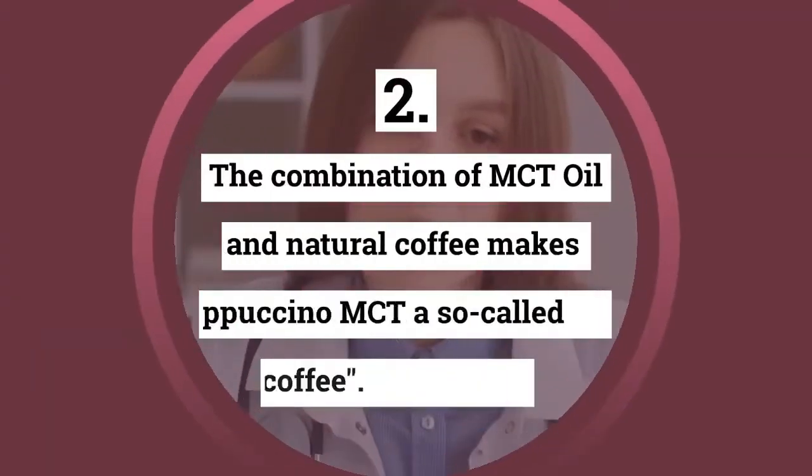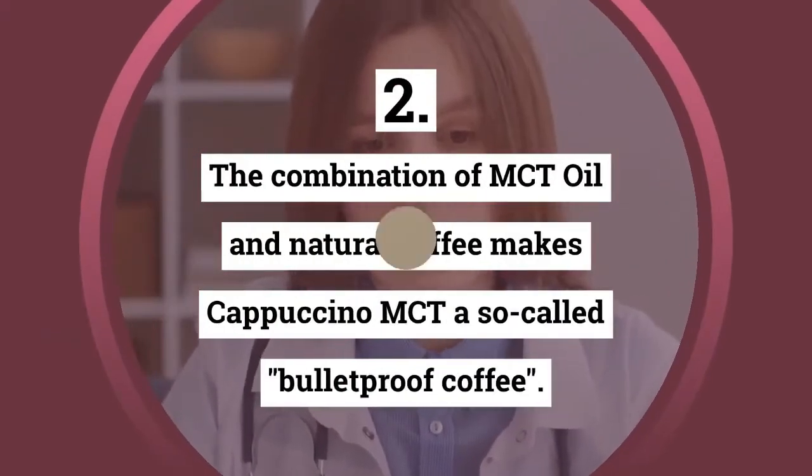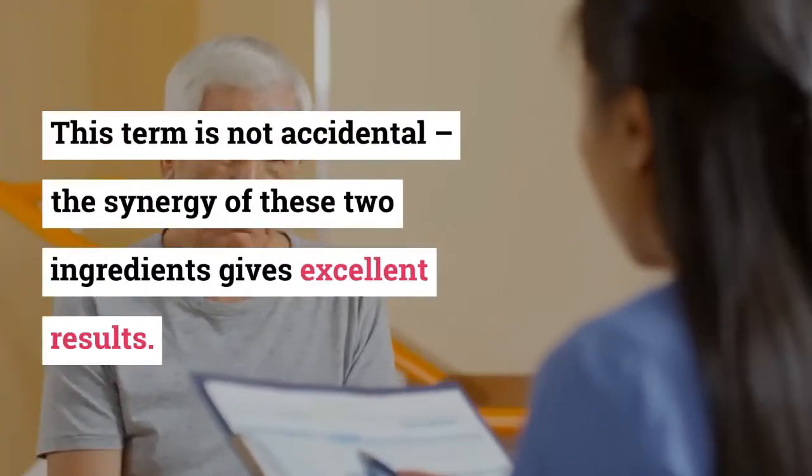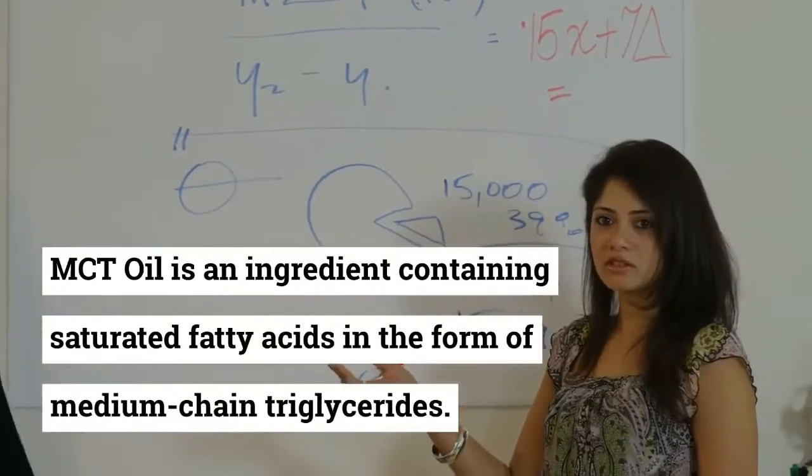How does Cappuccino MCT work? The combination of MCT oil and natural coffee makes Cappuccino MCT a so-called bulletproof coffee. This term is not accidental — the synergy of these two ingredients gives excellent results.